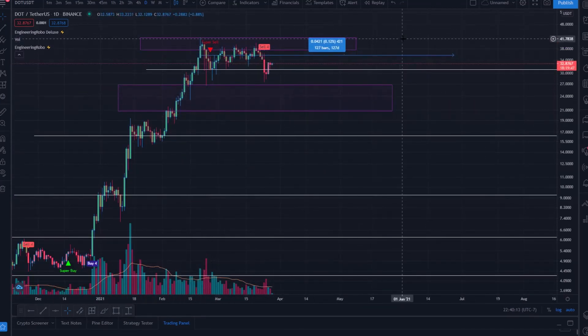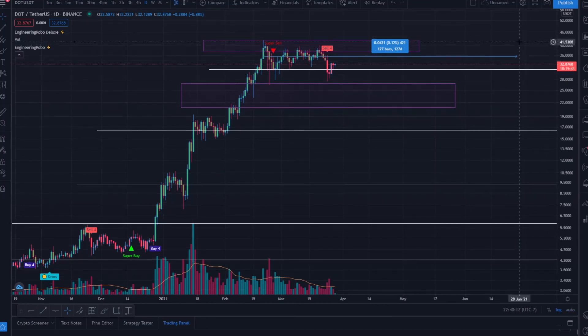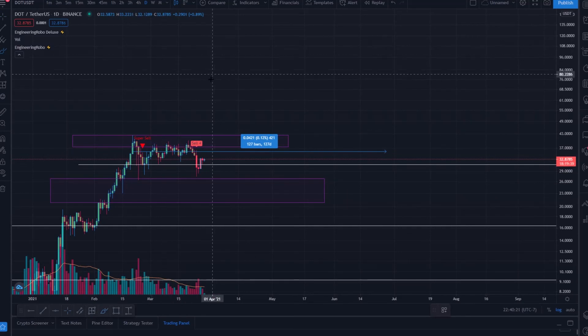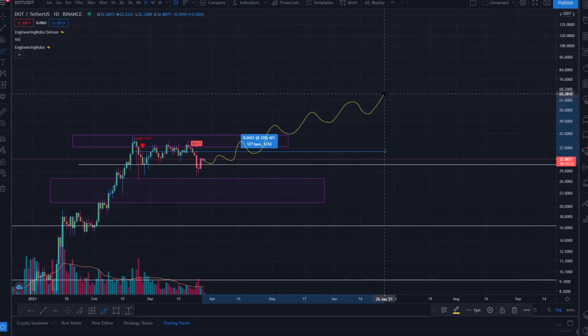I have a target for Polkadot in its short-term timeframe of around $50 at least — I suspect we could come up to probably $60 or $70, but $50 at minimum.